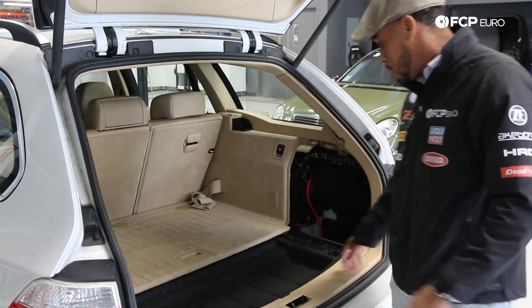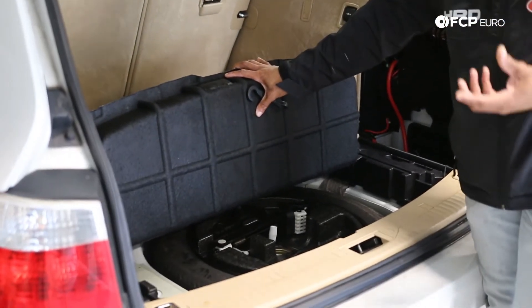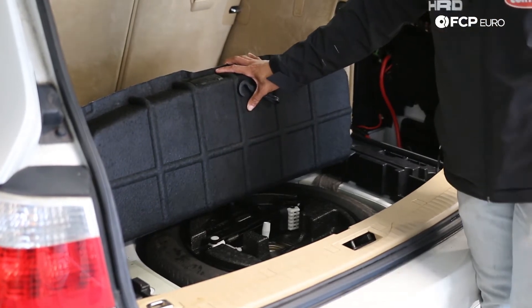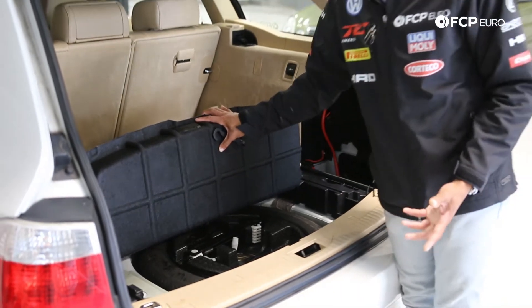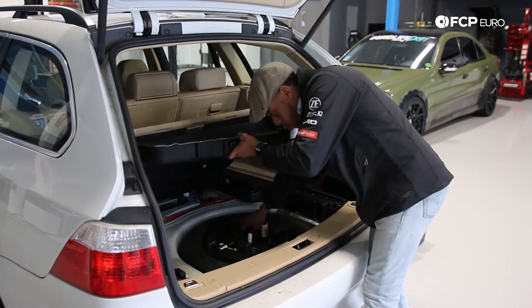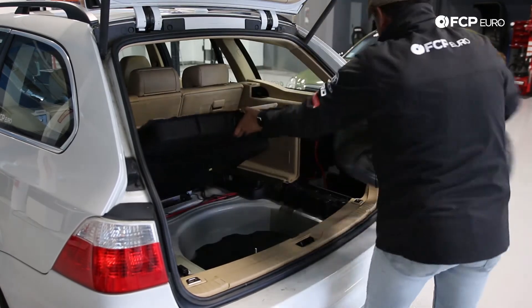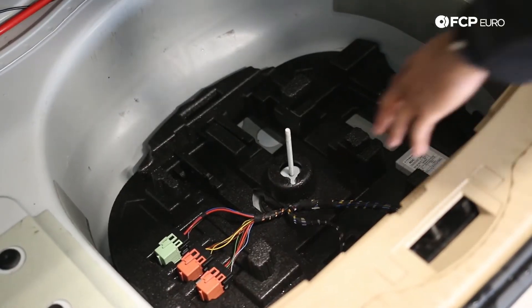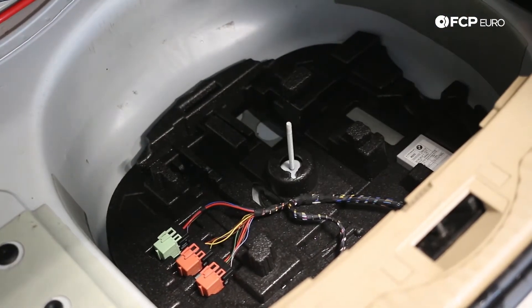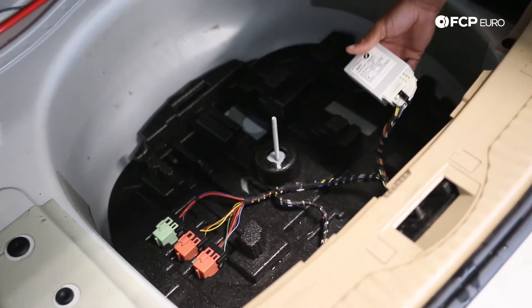We are in the trunk because the trunk took on water, which is not typically a big deal. It normally is a result of a seal that has failed or the sunroof drains get blocked and the water backs up into the cabin, which is what happened here. Unfortunately with these 5 series models, when you remove the false floor and the spare tire — let's get this tire out — below the floor are a couple of modules.